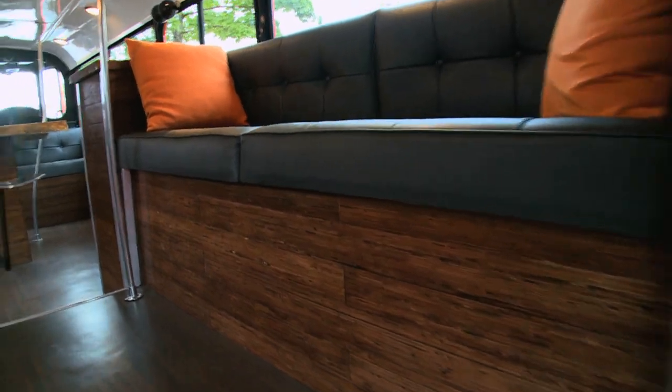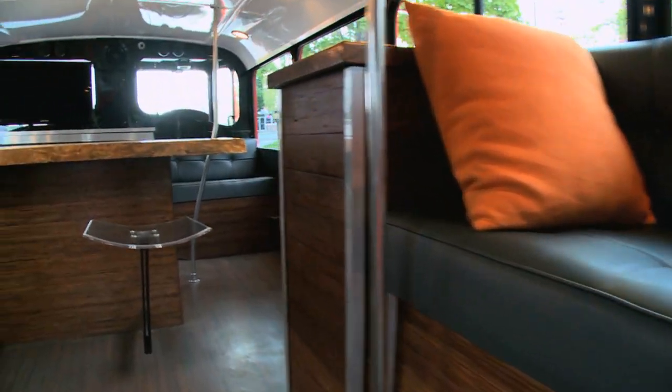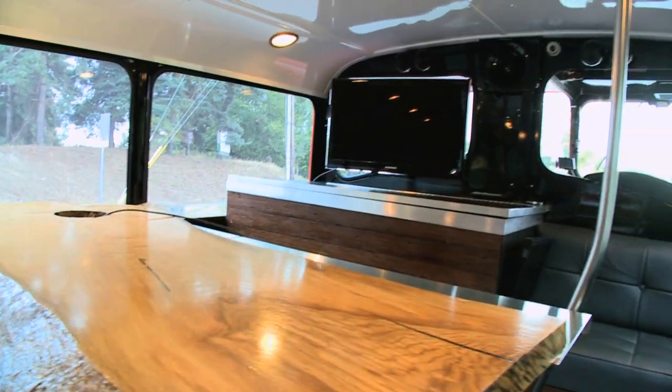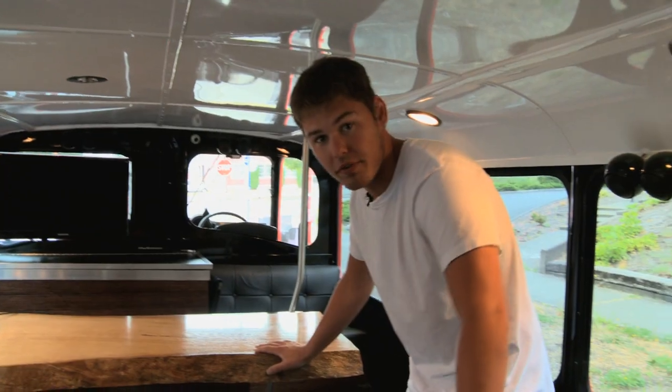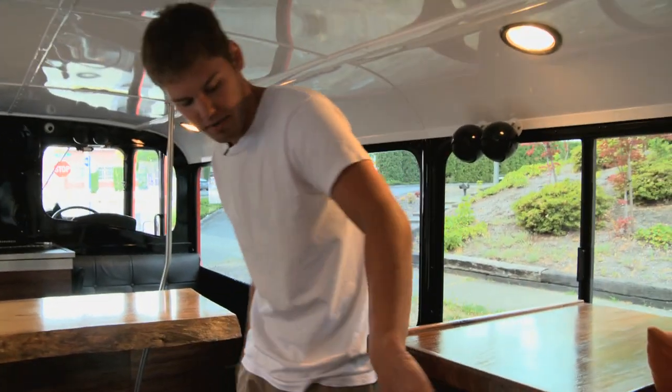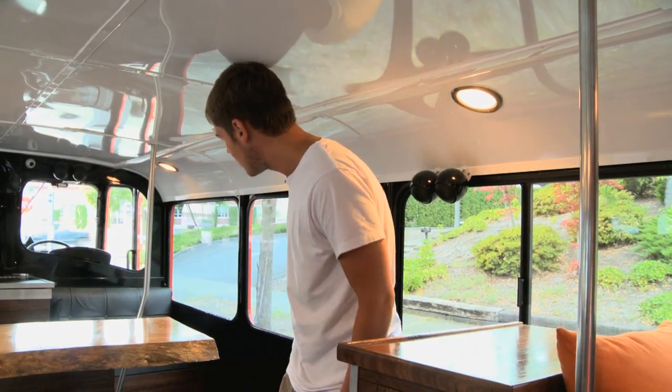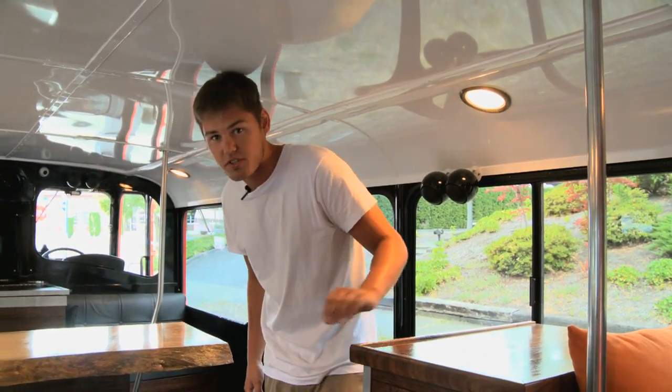So this is our 1959 Bristol Lodeca bus. Downstairs we have more of the bar area. We have a white oak bar, a refrigerator, television, and all of the wood finishes are sustainable. These are all made from recycled bleacher benches from schools. We have a very nice stereo system as well.